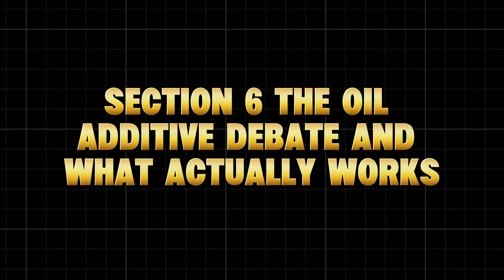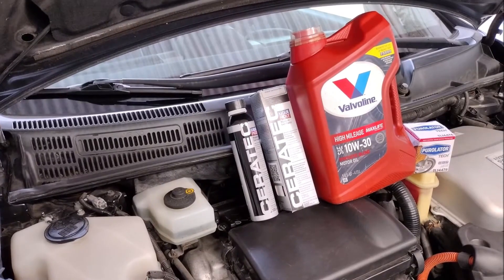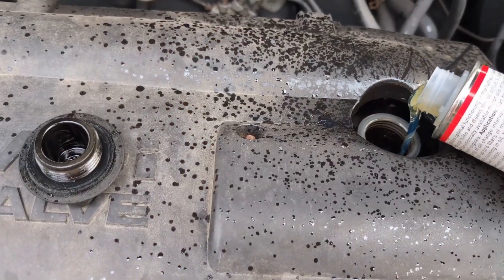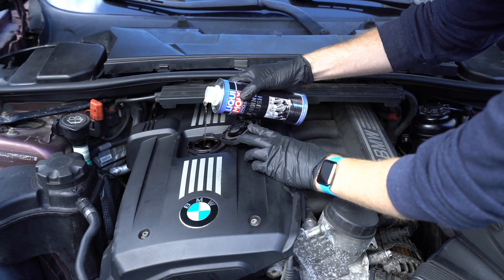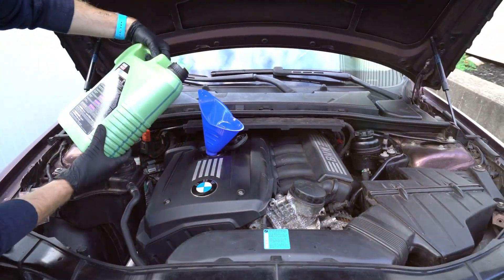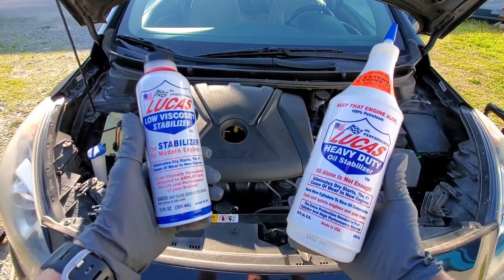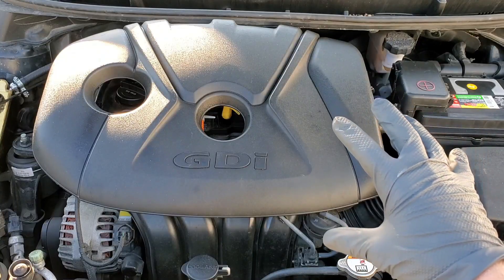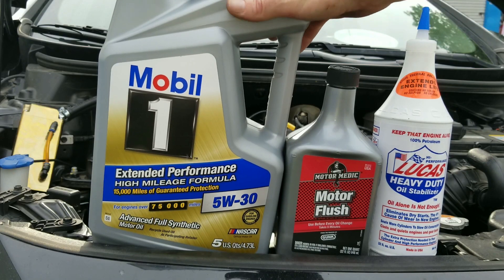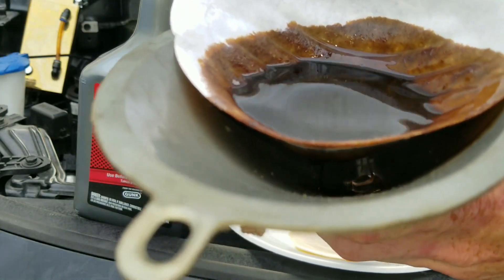The oil additive debate — and what actually works. Some additives claim they can restore compression or extend oil life 10x. Others call them snake oil. The truth: both sides are half right. Certain additives like molybdenum disulfide (MoS2) or boron compounds actually work — they bond to metal surfaces and create a microcoating that reduces friction and heat. But others, especially stop-leak or friction eliminator bottles from gas stations, can clog tiny oil passages or thicken oil excessively. A 2023 NAPA Labs analysis found that 70% of off-brand additives contained harmful solids that settled in oil pans and filters.